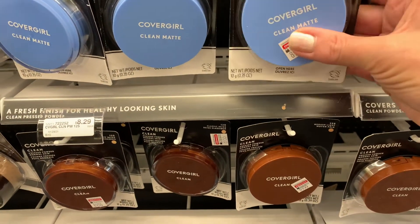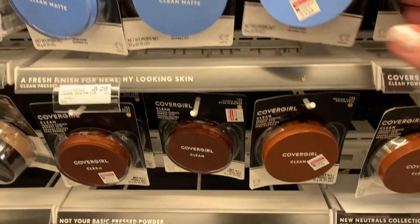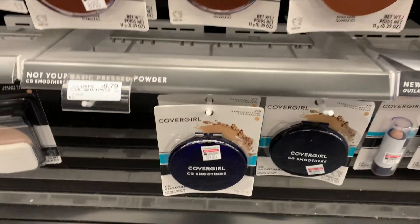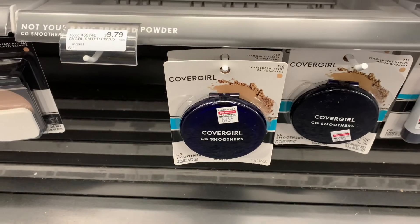I think I'm going to get this powder right here. I haven't tried that before, so I'm going to get it. And then I think I'm going to pick up one of the liquid makeups.